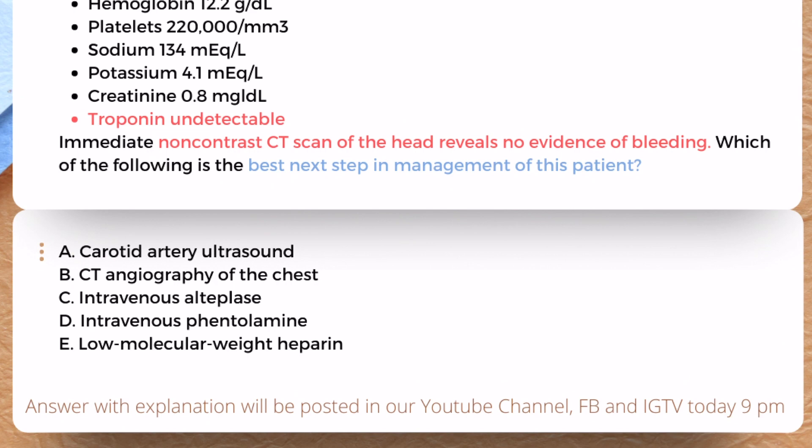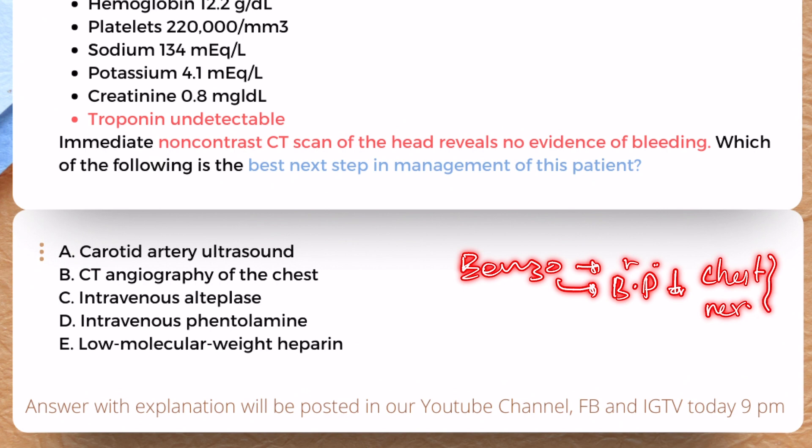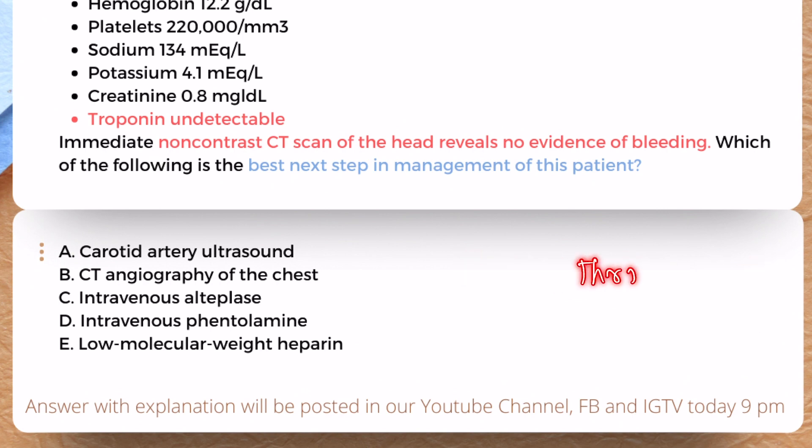Option C is intravenous alteplase — a fibrinolytic agent indicated within 4.5 hours of symptoms for thrombotic ischemic stroke. However, in this patient, even after benzodiazepines and nitroglycerin, the BP has lowered but chest pain and neurological signs persist. It is highly unlikely to be a thrombotic stroke, and there is a high chance of acute aortic dissection. Furthermore, fibrinolytic agents are contraindicated in acute aortic dissection.